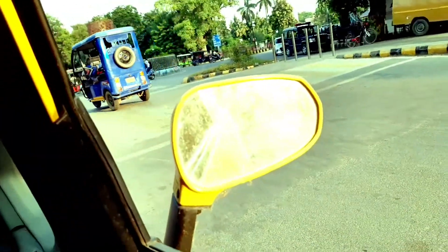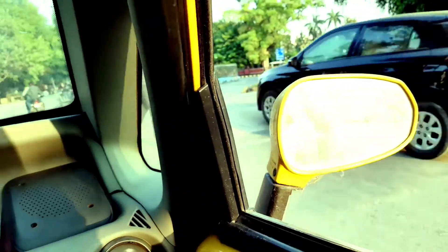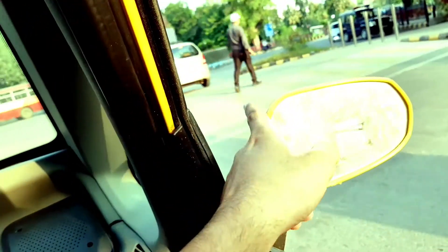The side view mirror looks like something from a sports car — very unique type of design. The yellow color scheme is on the sides as well. So let's get started and get driving right away.